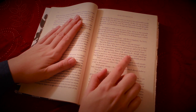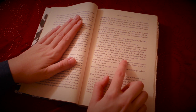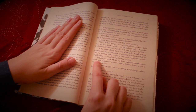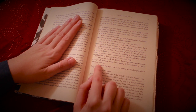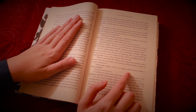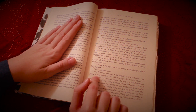On his approaching them soon afterwards, though without seeming to have any intention of speaking, Miss Lucas defied her friend to mention such a subject to him. Which, immediately provoking Elizabeth to do it, she turned to him and said, "Did you not think, Mr. Darcy, that I expressed myself uncommonly well just now, when I was teasing Colonel Forster to give us a ball at Meryton?" "With great energy, but it is a subject which always makes a lady energetic." "You are severe on us." "It will be her turn soon to be teased," said Miss Lucas. "I am going to open the instrument, Eliza, and you know what follows."